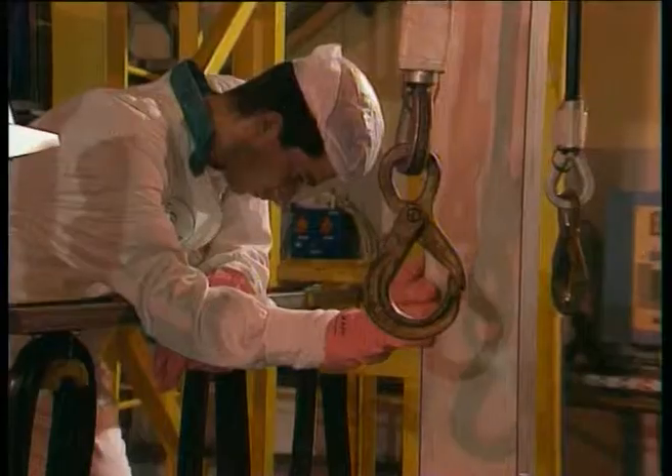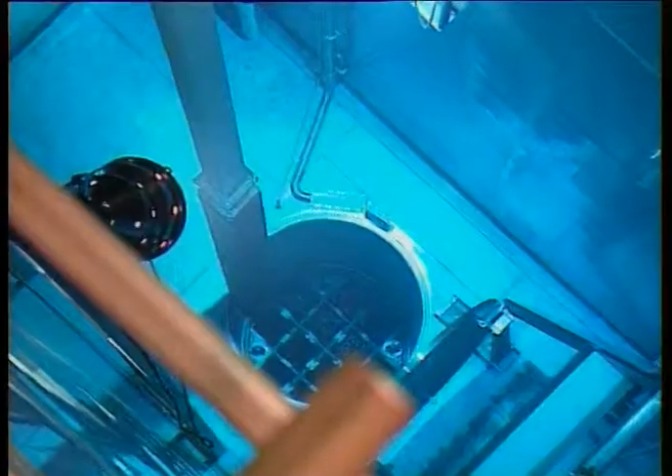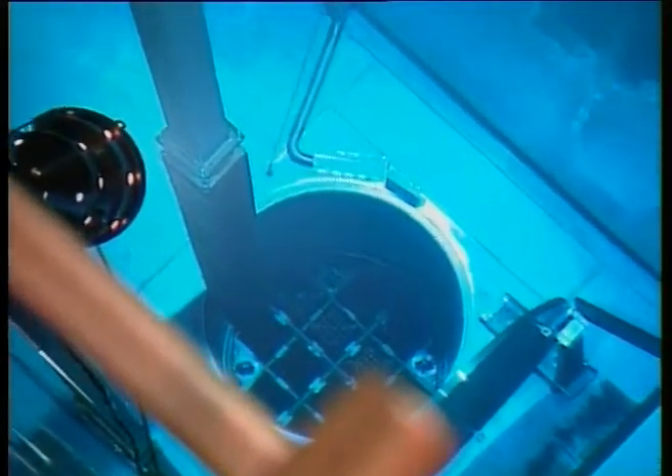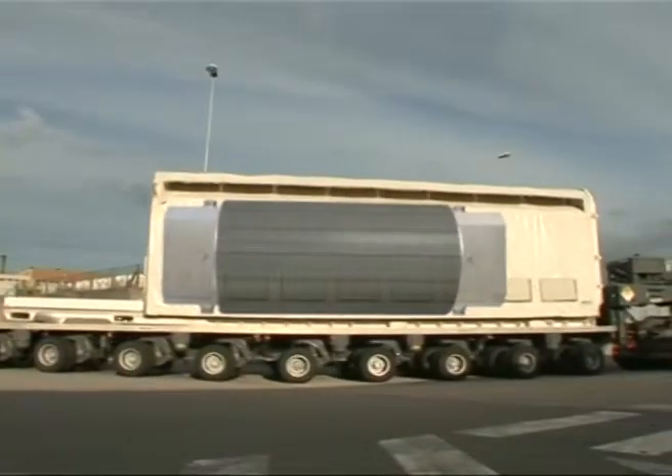The spent fuel is then transferred through a hatch in the bottom of the reactor pool into a shielded container called a transport cask, which protects the personnel and the public against radiation during its transport to the fuel reprocessing plant.